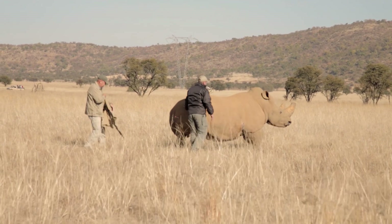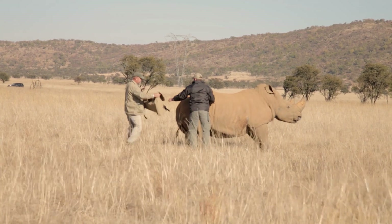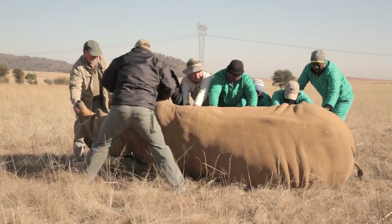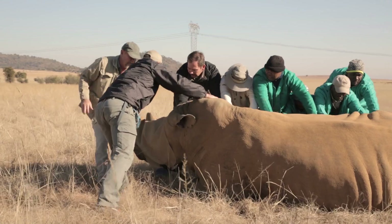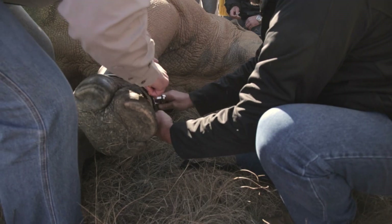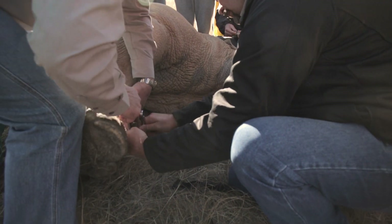iDetect developed a tracking device that positions via GPS and transmits position via GSM. To have a live tracking device you need battery power, and a rechargeable battery needs to be recharged ever so often. The solution we came up with on the rhino tracking collar is a solar panel that powers up the battery.